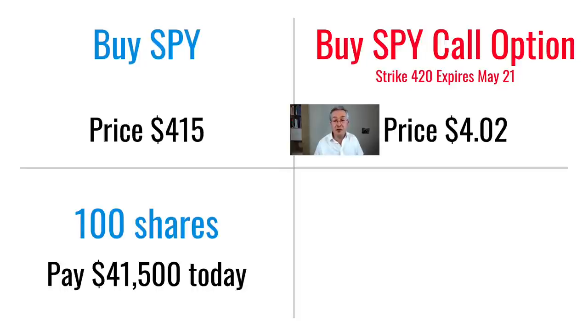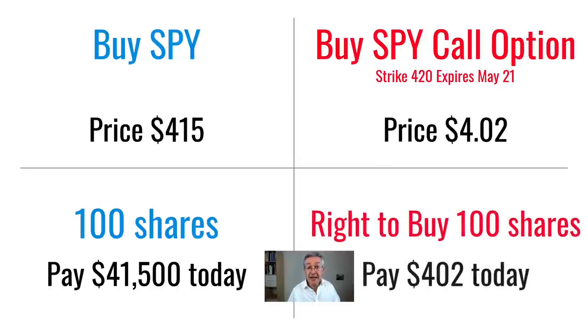Instead of paying $415 I only pay about $4, which is about 1% of the stock price. Normally an option will give you the right to buy 100 stocks at a time — you can't buy an option just to buy a single stock. So if in one month's time the price of this stock is very high, let's say $450, I've got a bargain: I can buy it for just $420 and exercise my option — my right to buy it at that low price. Because it's a right to buy 100 stocks we have to multiply that $4 by 100 and the total price I pay for the option is $402 today.